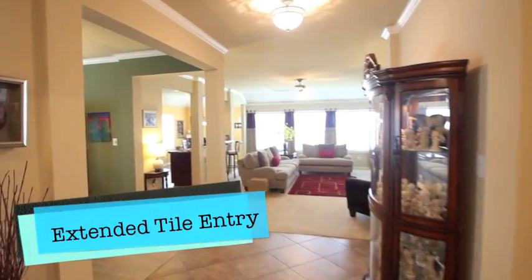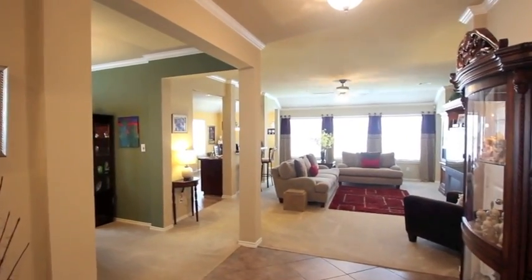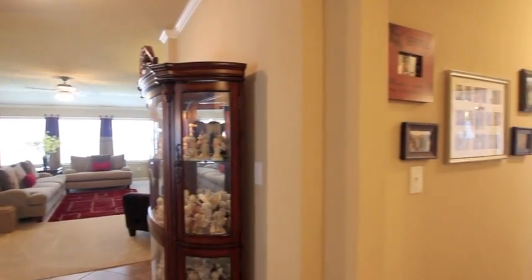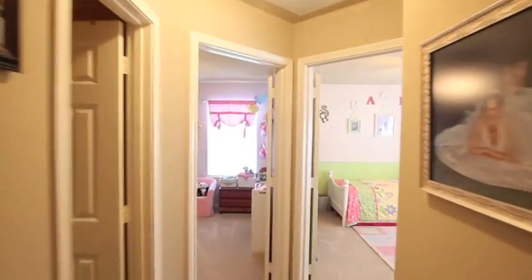As soon as we go in, we've already got the extended tile entry set up here. We've got crown molding installed in the entryway. The light fixtures have been changed out. Tiles also throughout the hallway going down to the secondary and third bedrooms.